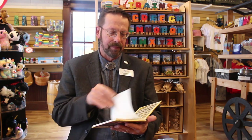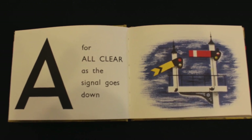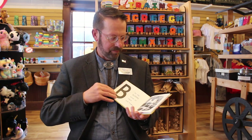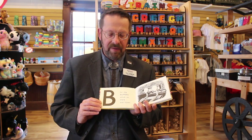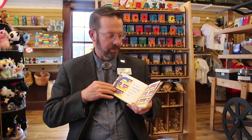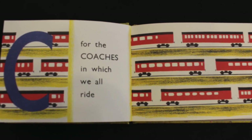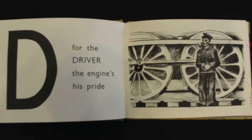Do you know your ABCs? A is for all clear as the signal goes down. B is for the buffers which sit there and frown. C is for the coaches in which we all ride. D is for the driver — the engine's his pride.